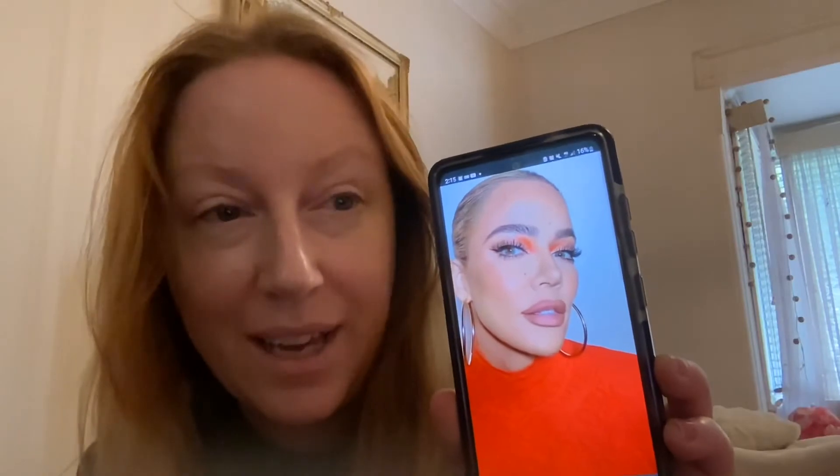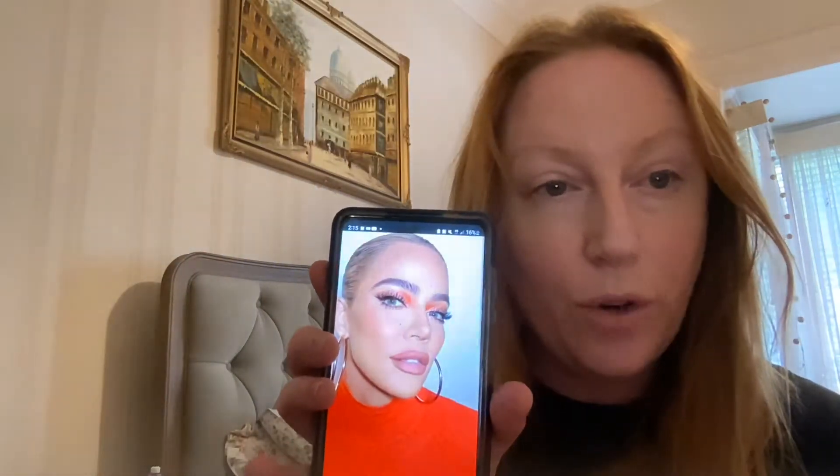Hi everyone, this is the look we're going for today. This is Chloe — I love you, you're my favorite Kardashian. So I'm gonna do some beautiful eye makeup here. My daughter stole my orange, so hold on.